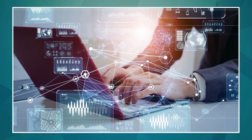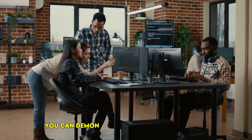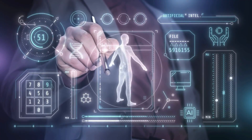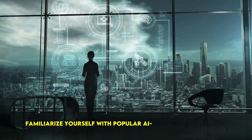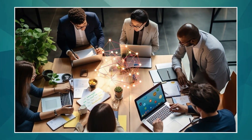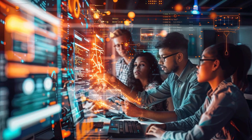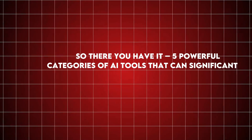These tools help you stay connected with your remote team, manage your workload effectively, and demonstrate your ability to be a productive and valuable remote employee. By showcasing your familiarity with AI-powered productivity tools during your interview, you demonstrate to potential employers that you have the skills and mindset to succeed in a remote work environment. To use them: familiarize yourself with popular AI-powered productivity and collaboration tools, and highlight your experience with them in your resume and during interviews, emphasizing how they've helped you stay organized and productive.